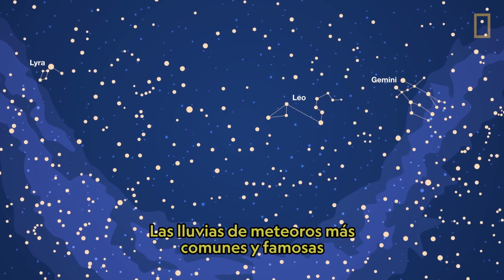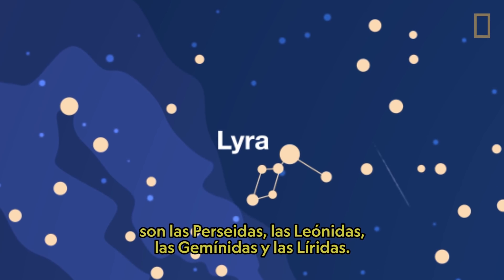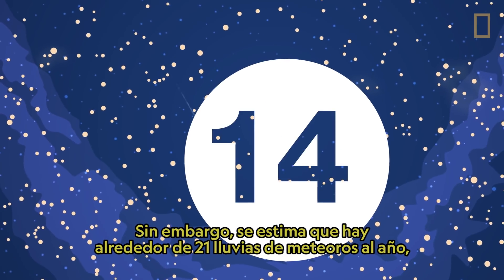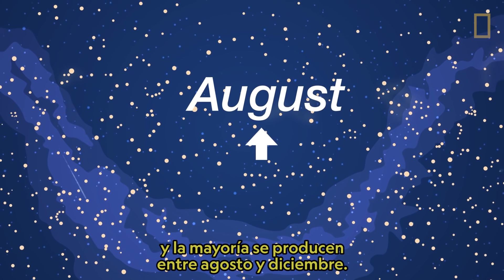Meteor showers are usually named for the constellation in which their radiant appears. The most common and famous meteor showers are Perseids, Leonids, Geminids, and Lyrids. However, it is estimated that there are around 21 meteor showers every year, with most of them occurring between August and December.